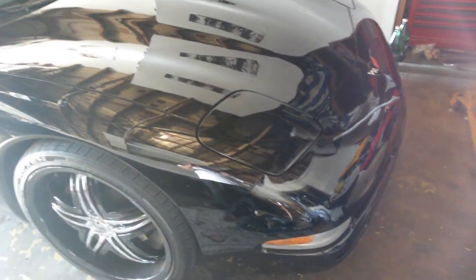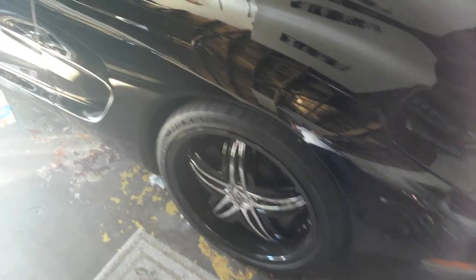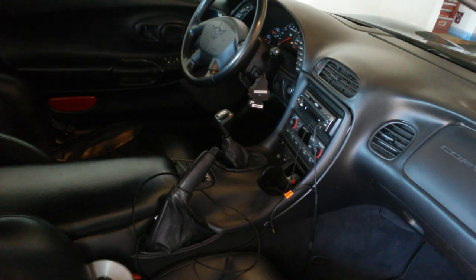This here's my Vette. Bought it brand new back in '03. All I did was tint the windows and put some wheels and tires on it. That there's a six-speed.